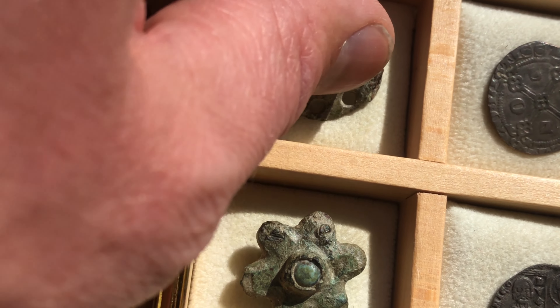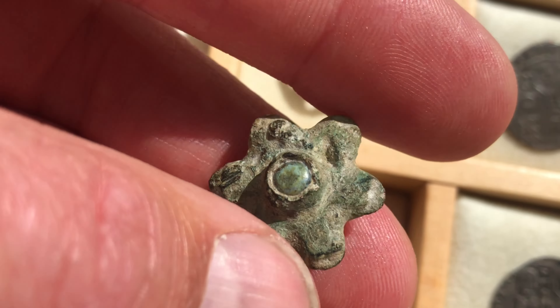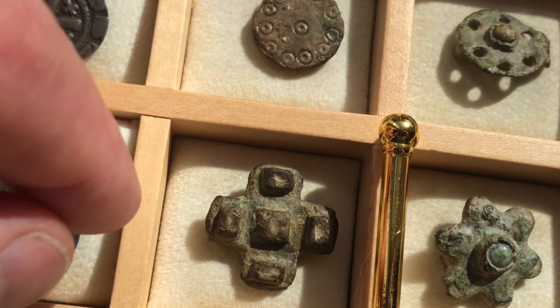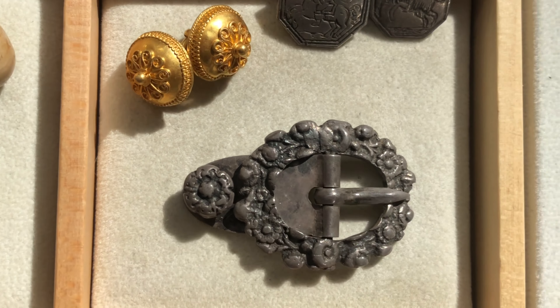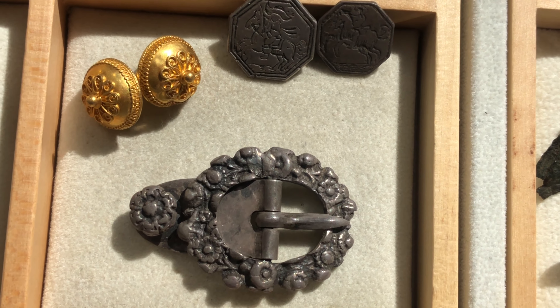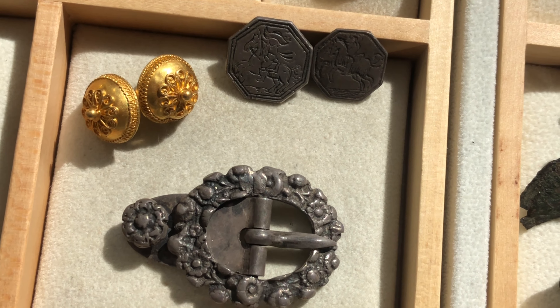A nice tiny Roman brooch, still with a pin attached to it. Here's another Roman brooch. And here are some medieval disc brooches - the one with the dot circle is a really nice one. This is a wheel brooch with a glass pearl in it.